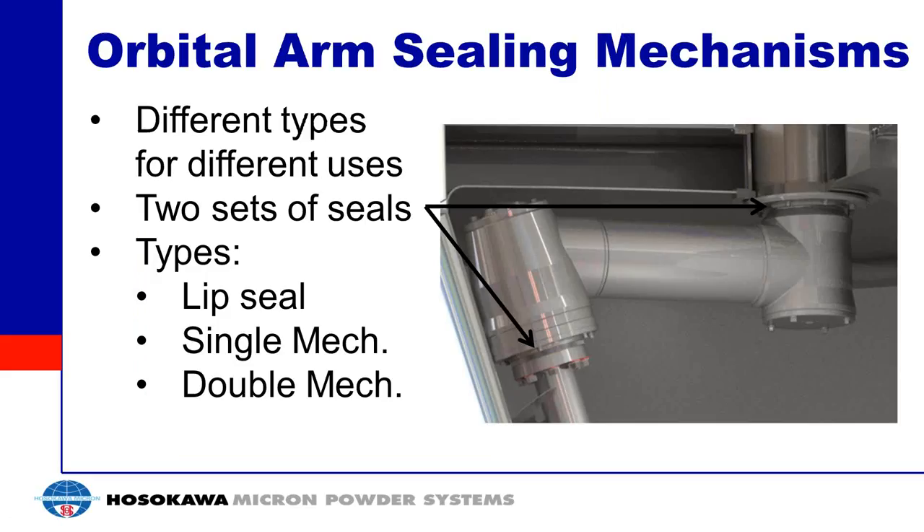Inside the orbital arm there are different sealing mechanisms. The general design uses a lip seal, which is fine for normal applications. For pulling vacuum or pressure in the vessel, you move to single or double mechanical seals. A mechanical seal has a stationary face and a rotating face that slides across it, providing no gap for air or material to pass through. The type of seal is determined by the application requirements.